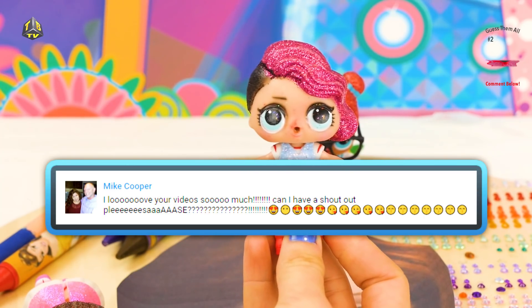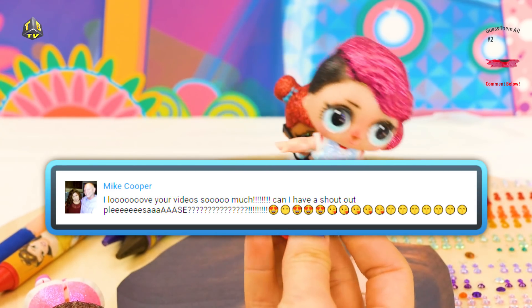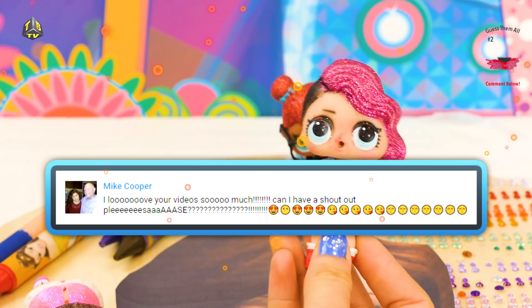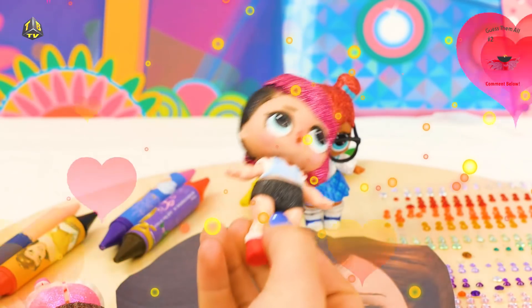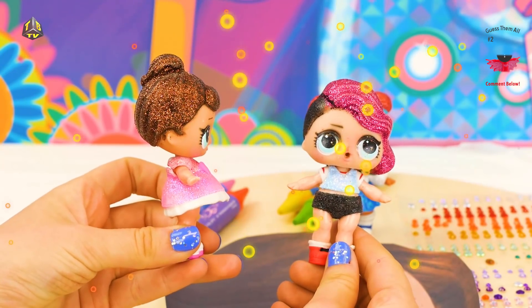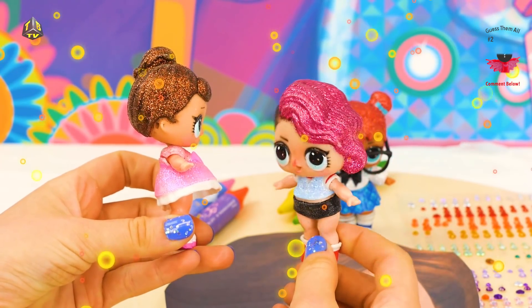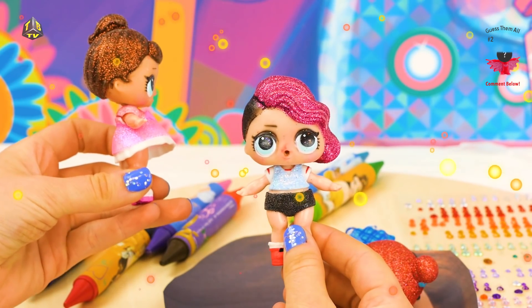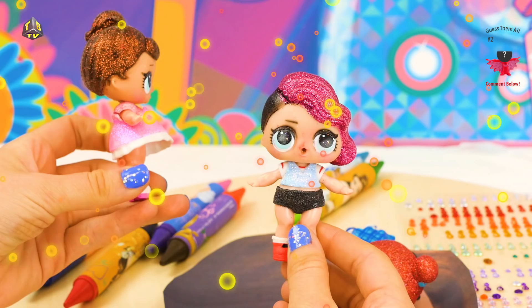Well, Mike Cooper, or whoever you are using that account, we would love to give you a shoutout, we love you too, and here are all the kisses in the world! Mwah! Make sure to keep watching, because we're gonna have another shoutout later in the video!